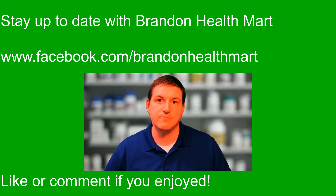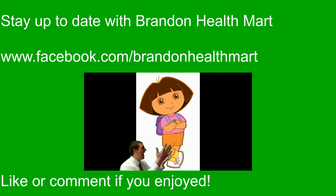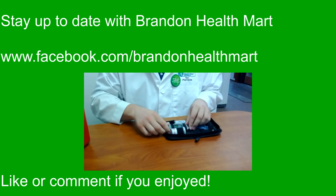If you have any questions, comments, or ideas for future videos, please leave them in the comments below. Have a great day!